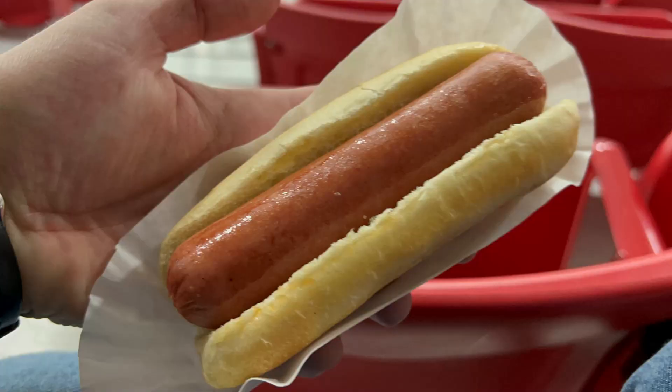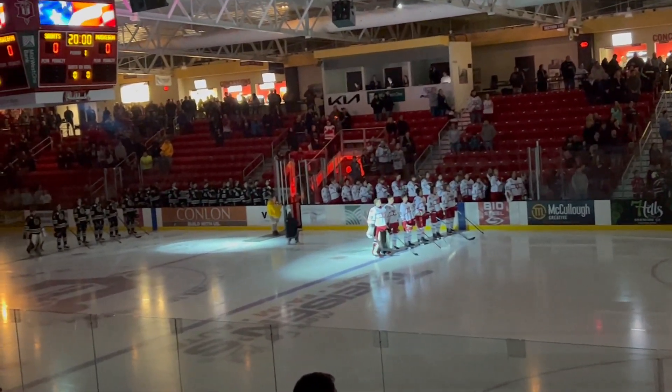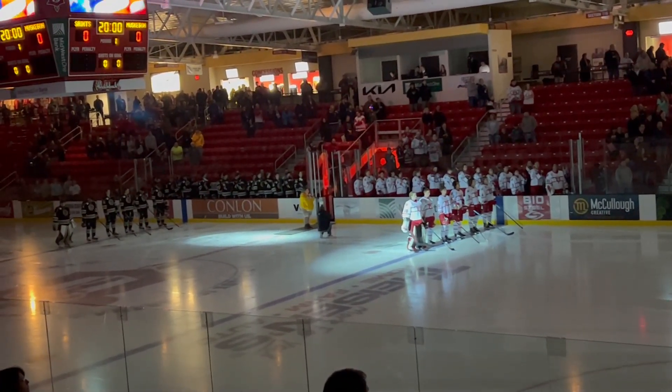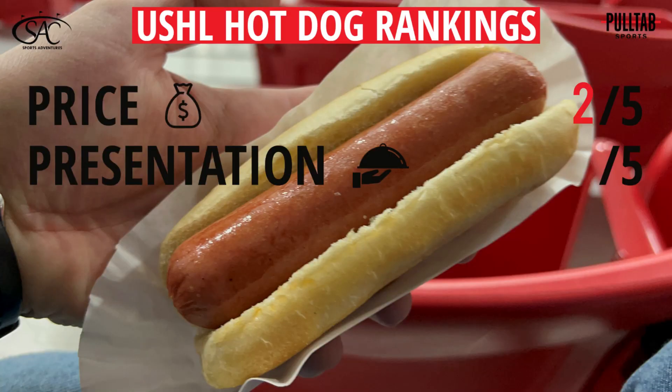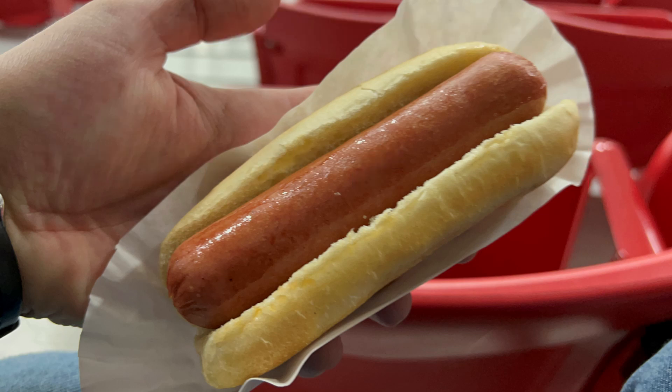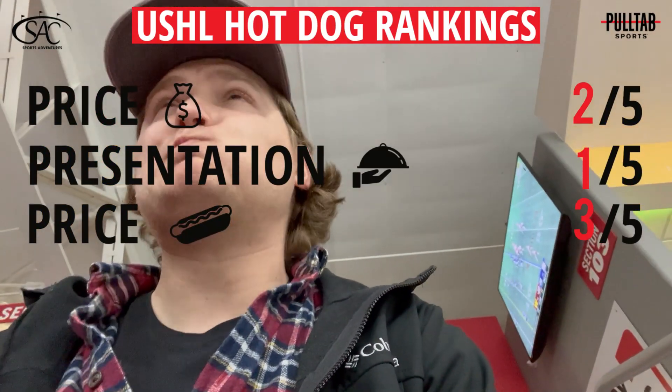Up next is the presentation, and this really had me going because it's just a little paper tray. When I bought this, it was right before the National Anthem was sung, and you can't just start shoving a hot dog in your face during the anthem, and I couldn't put it in my pocket because it wasn't in a foil wrapper, so I had to hold it in the little paper tray forever, and then I had to put the paper tray on the ground at one point. I was not a big fan of the flimsy paper tray — 1 out of 5. Now the bun itself was a bit cold and seemed like it just came out of the package; however, it was fluffy and not crumbly. We're going to go a solid 3 out of 5.